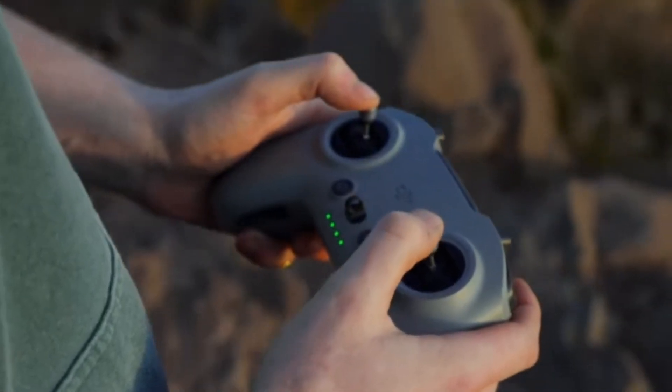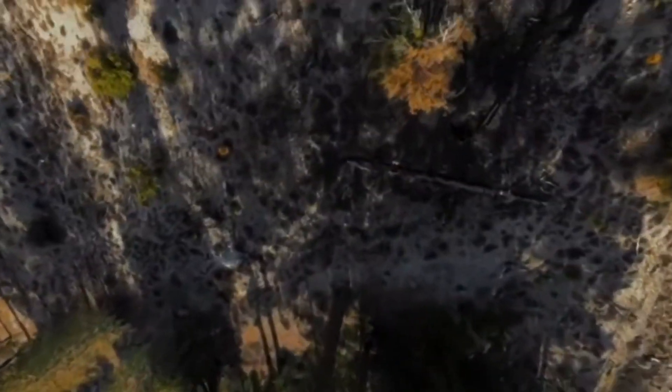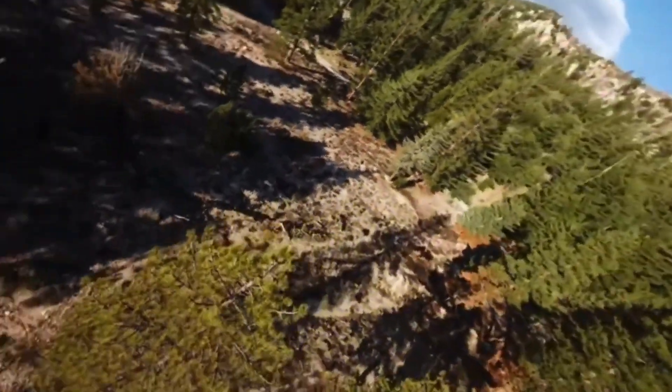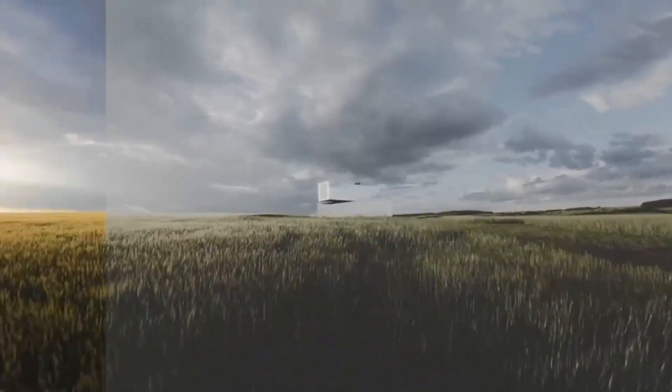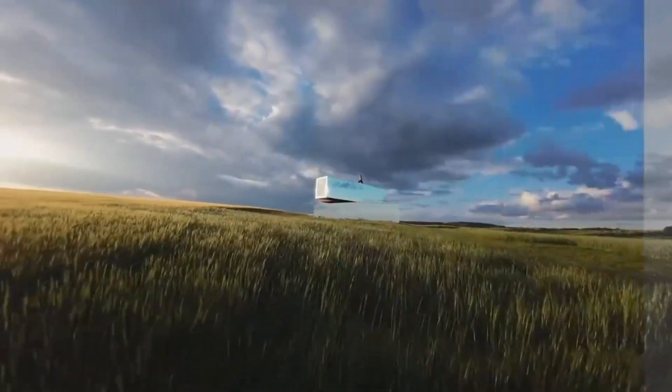DJI has also enhanced its color processing algorithms, offering more vibrant and accurate color reproduction. Paired with Rocksteady 3.0 and Horizon Steady stabilization, footage remains smooth and distortion-free, making it perfect for immersive FPV cinematography.